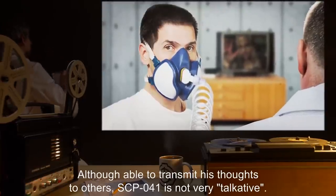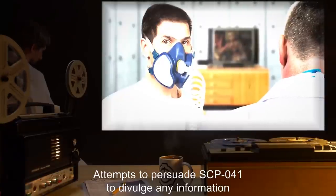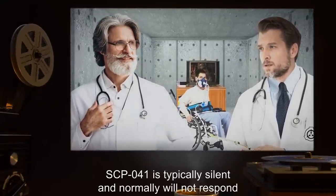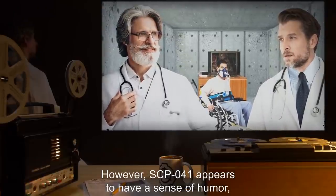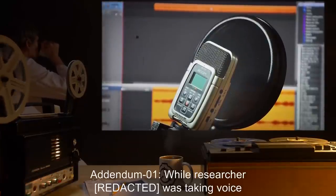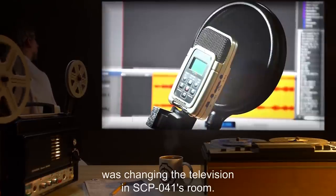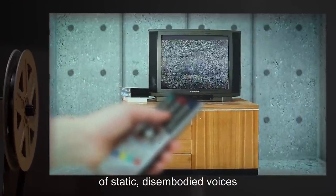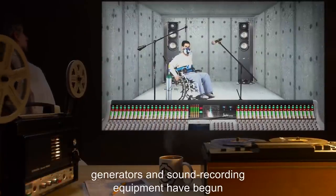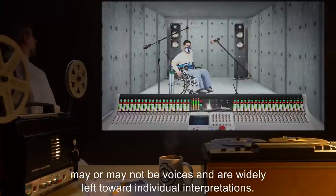Although able to transmit his thoughts to others, SCP-041 is not very talkative. Attempts to persuade SCP-041 to divulge any information about his abilities have, so far, been fruitless. SCP-041 is typically silent and normally will not respond to any direct attempts at communication. However, SCP-041 appears to have a sense of humor, as he interjects occasional comments into conversations of others. Addendum 01: While a researcher was taking voice notes using a digital audio recorder, a fellow researcher was changing the television in SCP-041's room. While the television was on a channel of static, disembodied voices could be heard filtered through the white noise. Attempts to record mind-audible speech with white noise generators and sound recording equipment have begun to yield modest results, though most audio is garbled, and recorded sounds may or may not be voices and are widely left to individual interpretation.